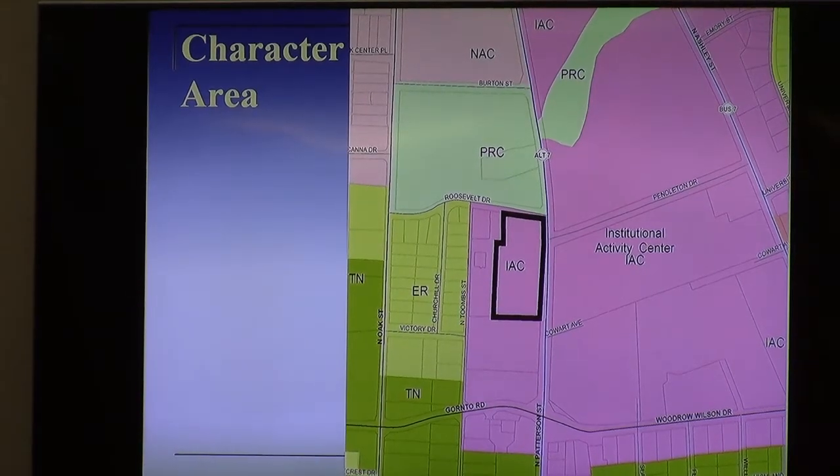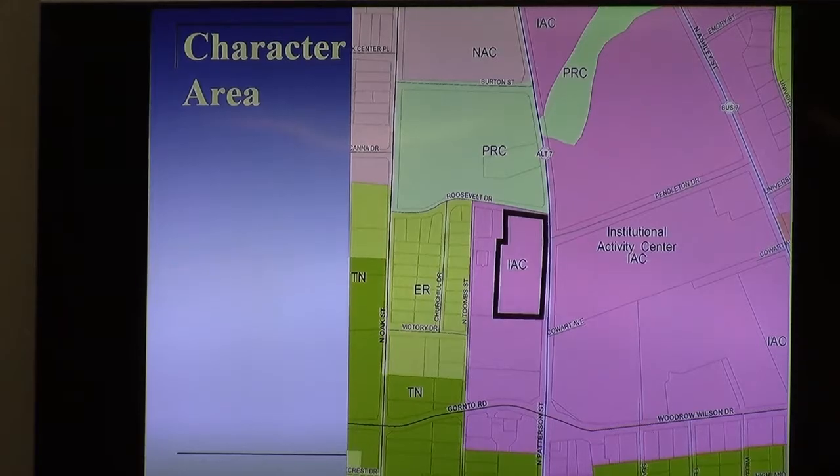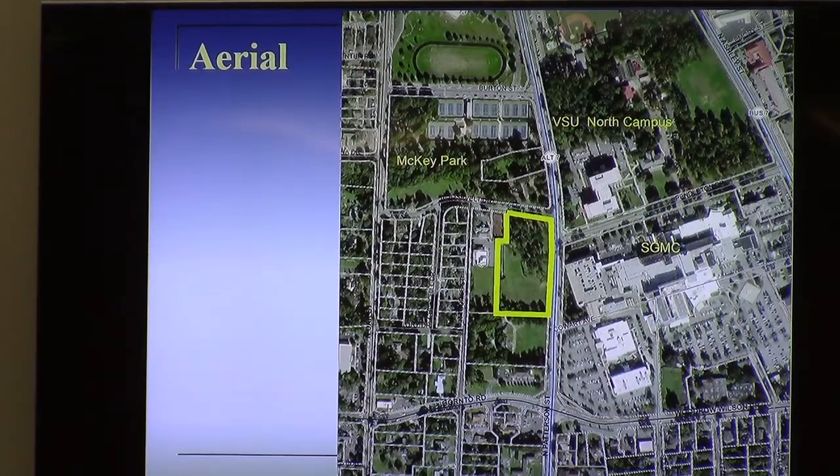Here are the areas of institutional activity center, which is the area around the south of the medical center and the north campus of VSU. In the aerial imagery, you can see the rooftops of the large buildings nearby and the vacant land that is the subject property.